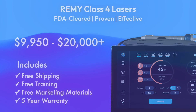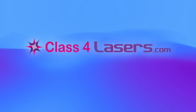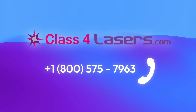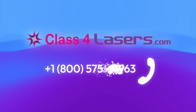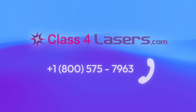To order now or learn more, visit Class4Lasers.com or call for concierge service and support at toll-free 1-800-575-7963.